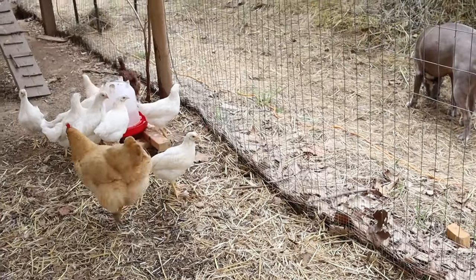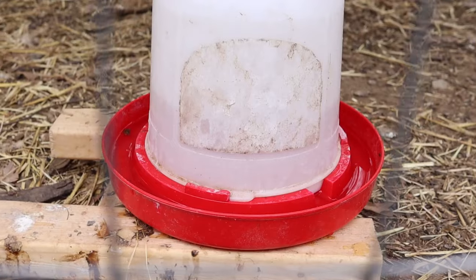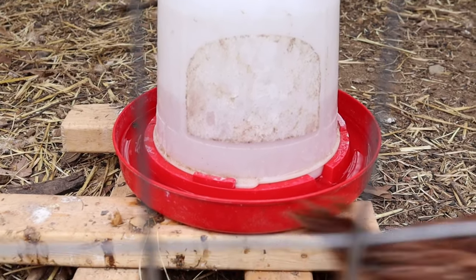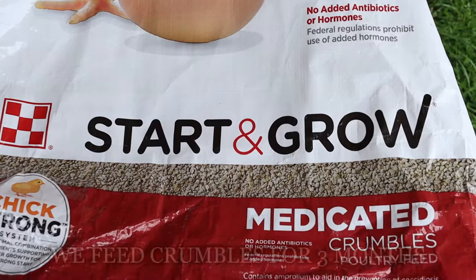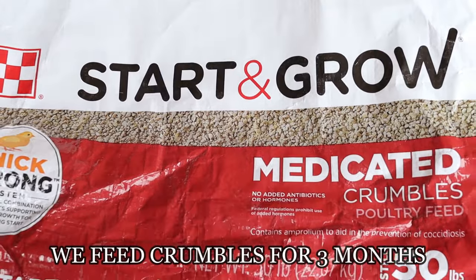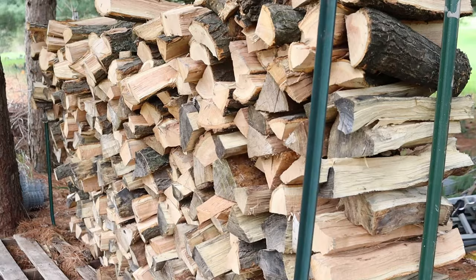The chicks we raise will take anywhere from three to six months to get to the size we want to harvest them. After six months — around September or October — they'll start to lay eggs. Raising chickens is really simple. A lot of people go as far as putting apple cider vinegar in their water, but I've always just used water and starter pellets, because there's medicated feed to help them build their immune systems.